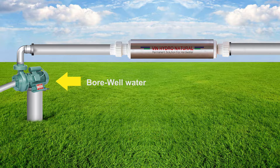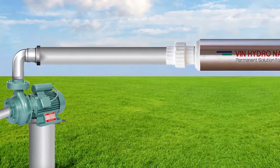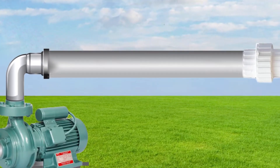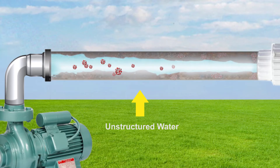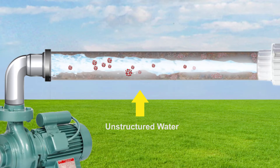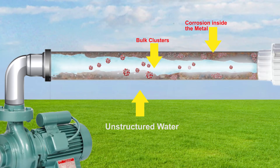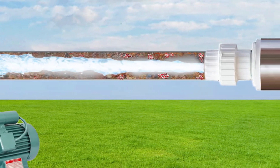Friends, on the left-hand side you can see the borewell and the pump. The water is pumped through the pump via a straight pipe. The present water table has gone down, and due to that there is high TDS and high hardness in the water. Because of the hardness and TDS, there is clogging of salts and sediments in the pipes, and the molecules are also disorganized.